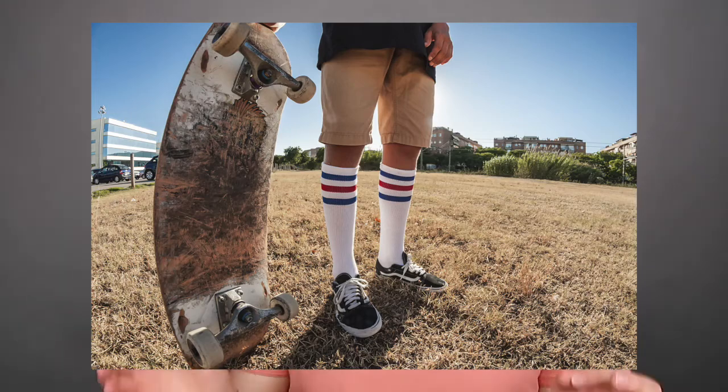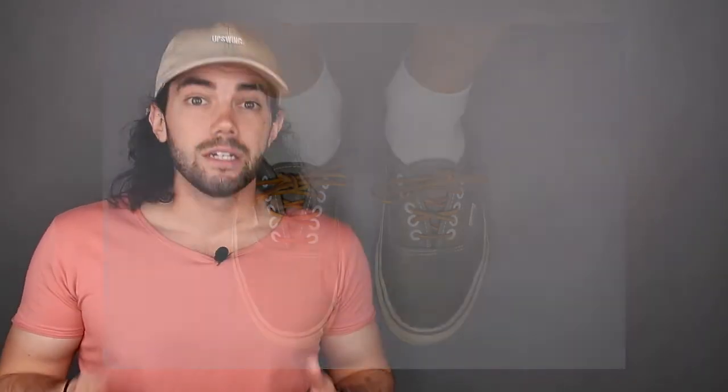The third mistake is socks with sneakers. If you're going for the tube sock skater or streetwear vibe, that can work — but most guys aren't trying to do that. They're usually wearing shorts with socks that go at or above the ankle, which is not a good look. Get some no-show socks, some fresh white sneakers, and you'll be looking great.